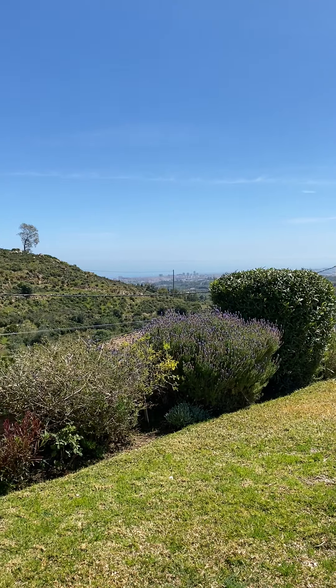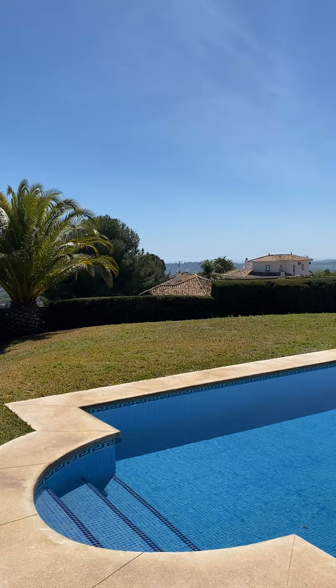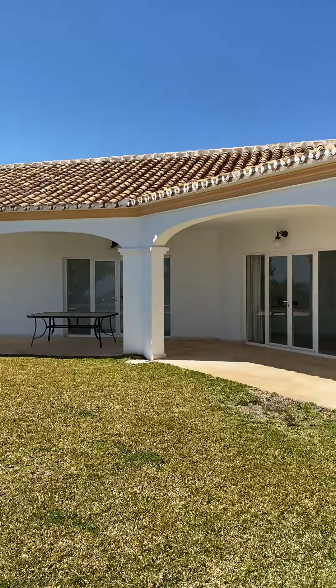A wonderful spot in the hills in La Alcarilla, just outside Mijas Pueblo. Thanks for watching, see you next time.